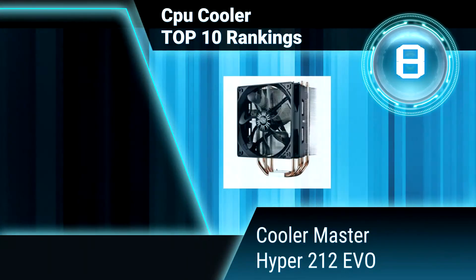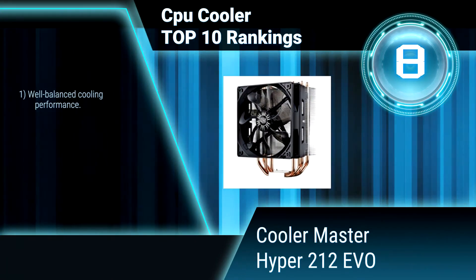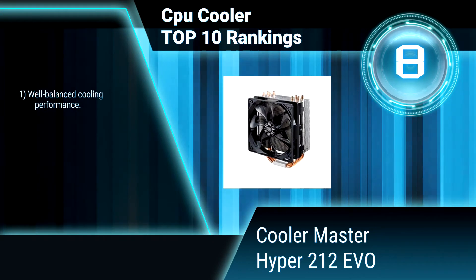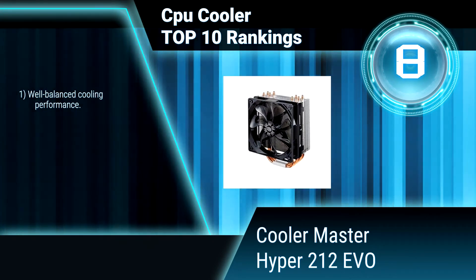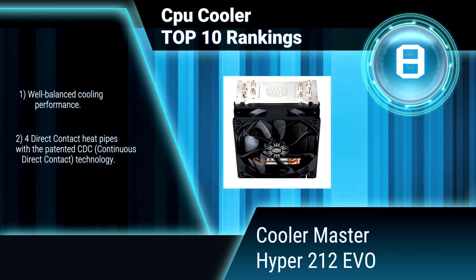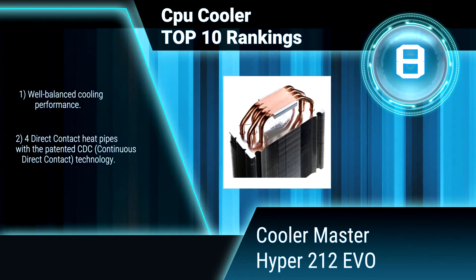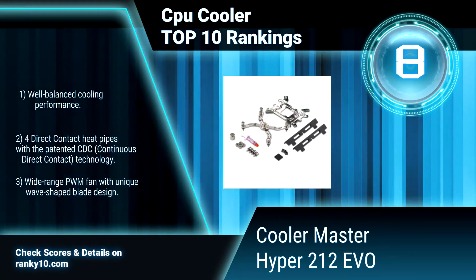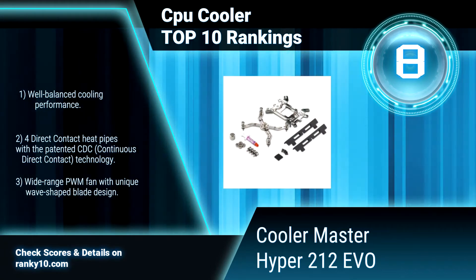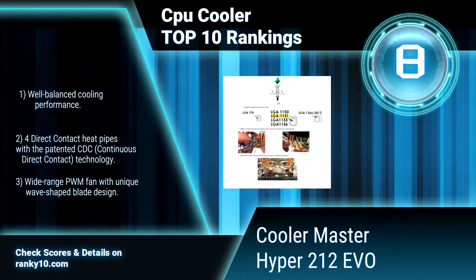Ranking number 8: Cooler Master RR212E20PKR2 Hyper 212 EVO. The Cooler Master Hyper 212 EVO cooling system is designed and optimized to provide the best user experience and cooling potential for a new generation of processors. It is AM4 compatible with well-balanced cooling performance and four direct contact heat pipes with Patented CDC technology.